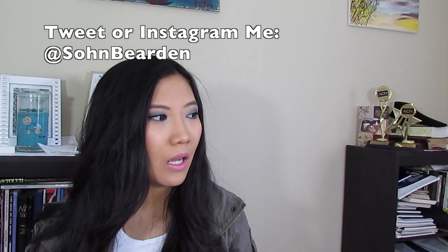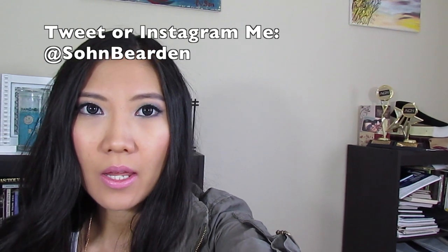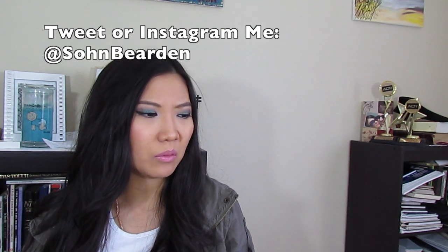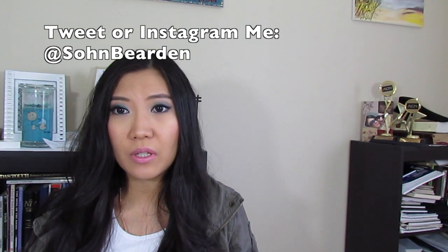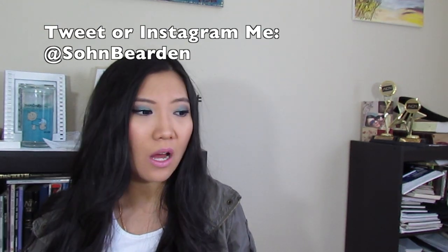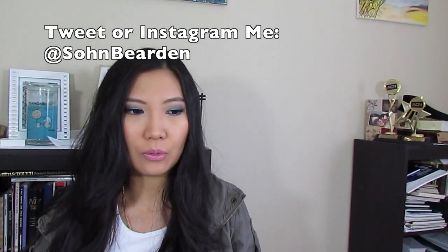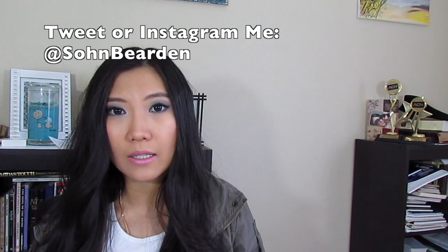Hi guys, so I'm finally filming my baby shower haul. I'm not gonna show you all the gifts we got because it will be just too long. I will just show you the things that I think you will like and maybe are interested in — just the things that I personally think are cute or like. So let's just get started.